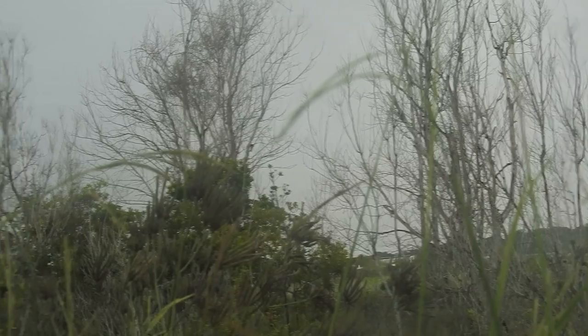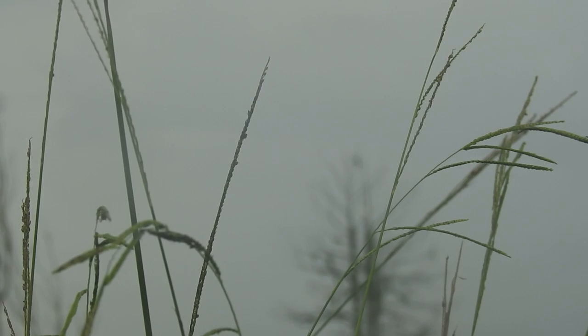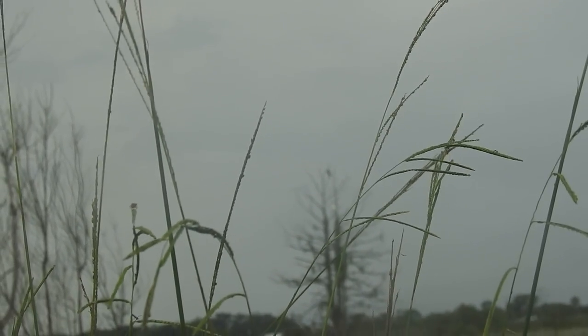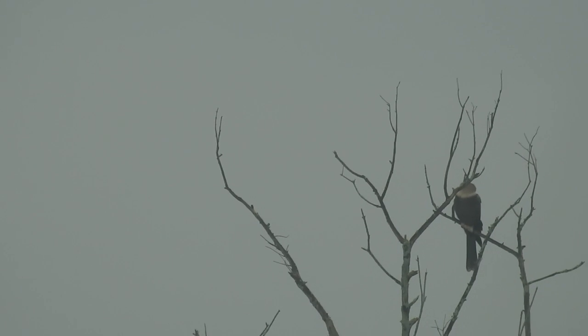There we go! He flew all the way out, and unfortunately I'm not going to be able to see exactly where he went because all those trees are blocking it. So I'm now going to point my camera at the last remaining bird that's on the tree, which is at the tippy tippy top of that tree.